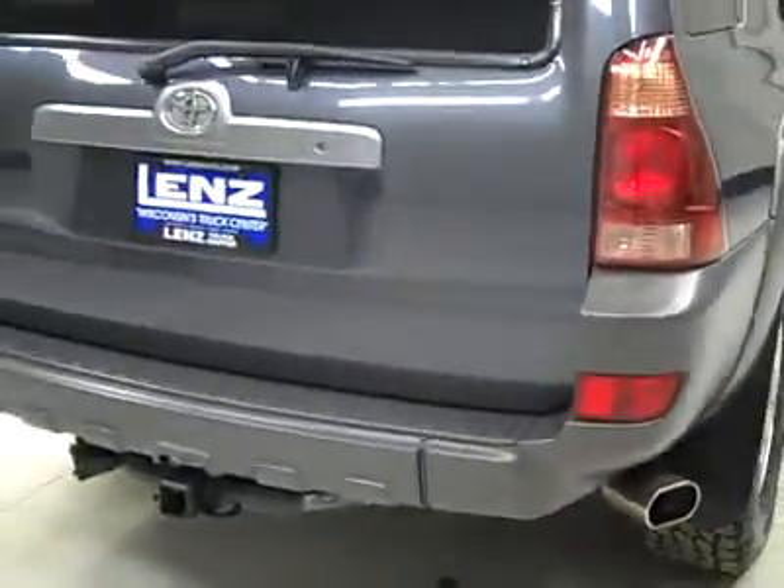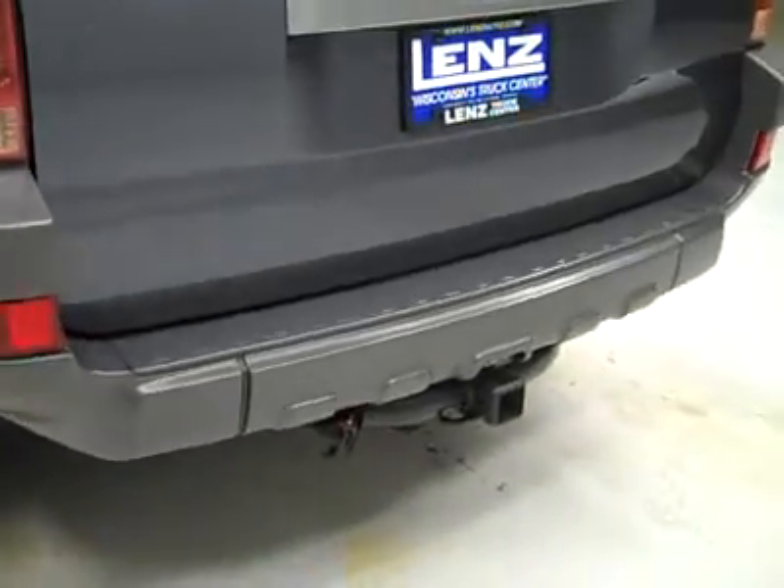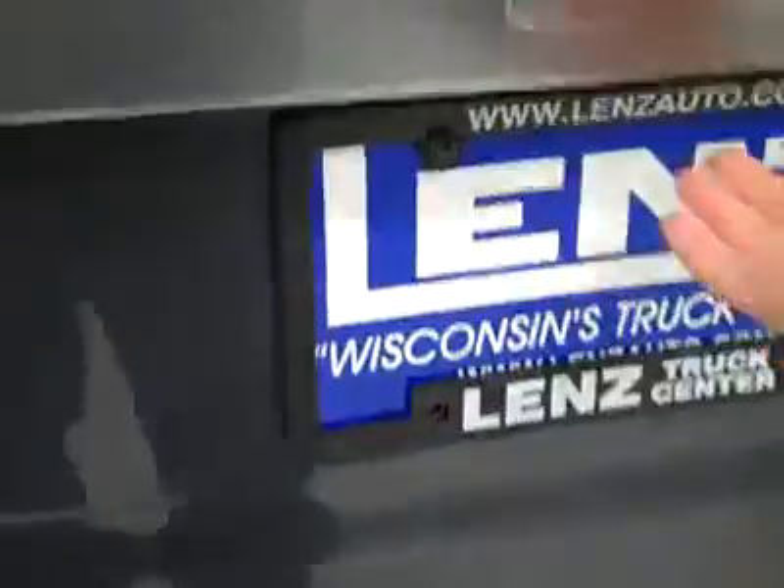Rear tires are almost new, just like the fronts. Looks like there may be some sort of aftermarket exhaust — I'm not sure, check the description. Rear bumper and hatch are in great shape. There's a hitch and wiring for towing, possibly a transmission cooler — check the description for that as well.